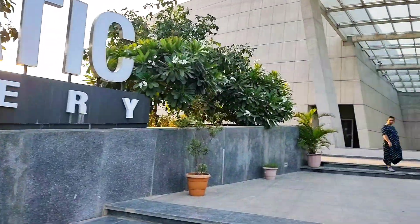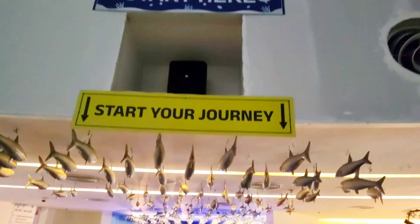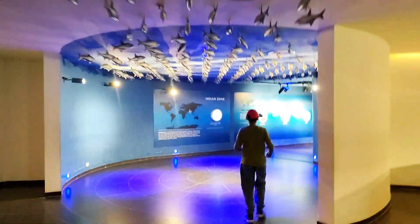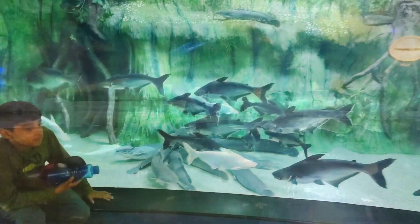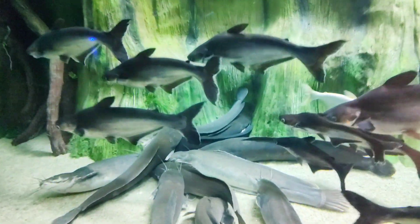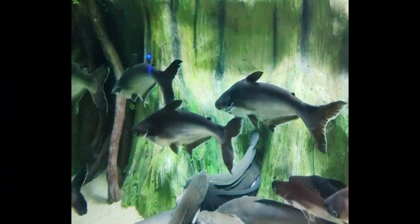Then we went to the Aquatic Gallery. Look how clean and well maintained it is.